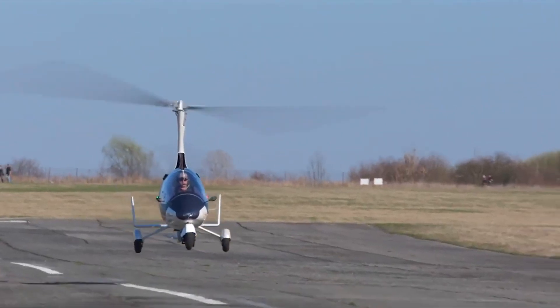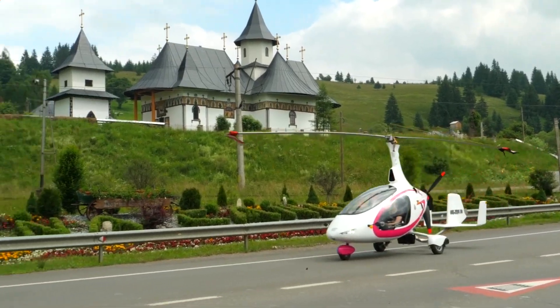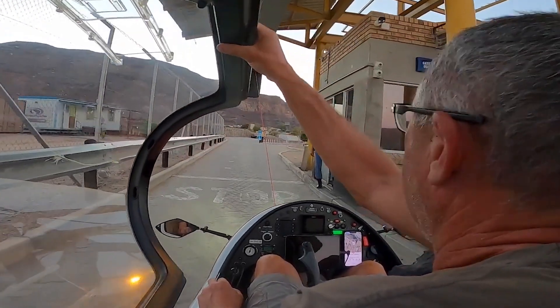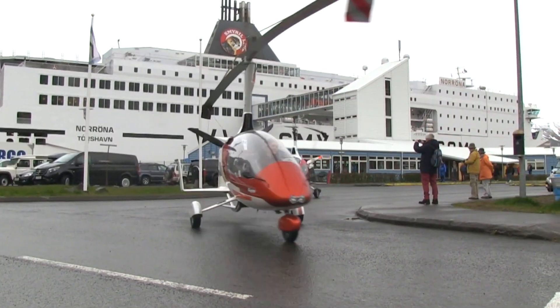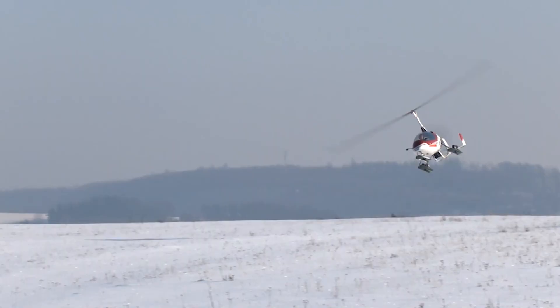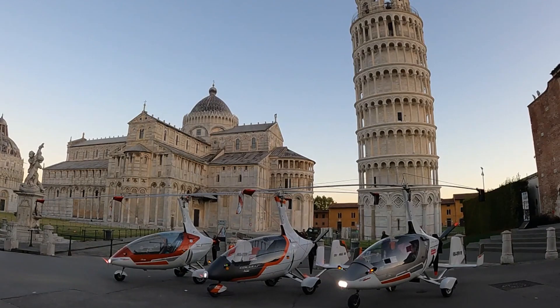Coming in at number two, the AutoGyro Drive — created by Czech company Nirvana AutoGyro. The AutoGyro Drive is a vehicle that combines the features of a car and a gyroplane. A gyroplane uses an unpowered rotor in free autorotation to develop lift, meaning the rotor spins from the airflow of the vehicle's forward motion and does not need an engine to power it.